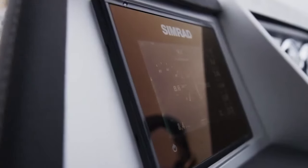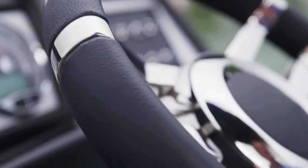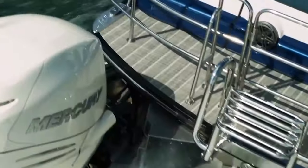Nowadays, this isn't your granddaddy's pontoon boat. We've got tri-toons, supercharged engines, twin engines. The days of pontoon boats moving slow through the water are over.